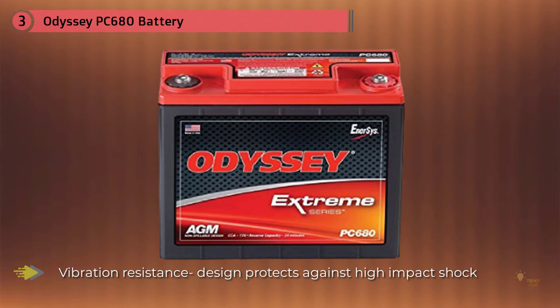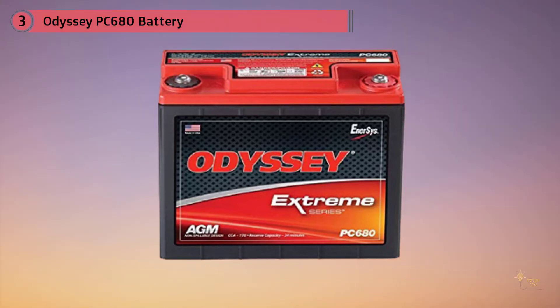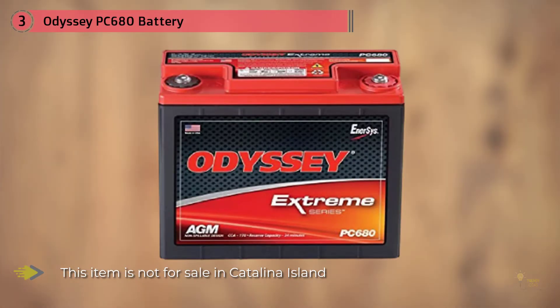The presence of pure lead plates also increases the power supplied by the battery. One of its prominent benefits is its long cycle life, meaning it is capable of lasting longer compared to conventional deep cycle batteries.